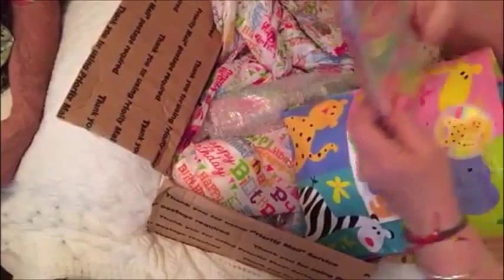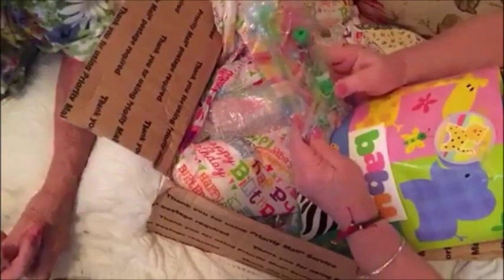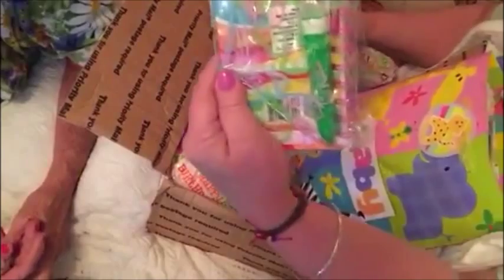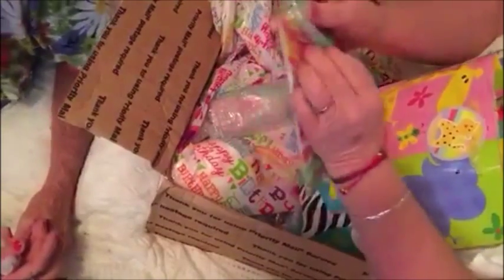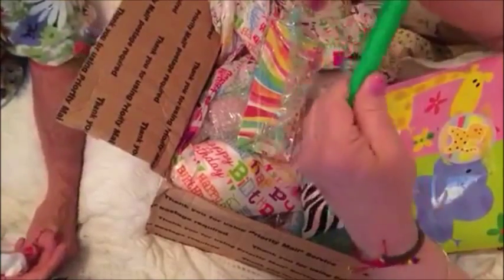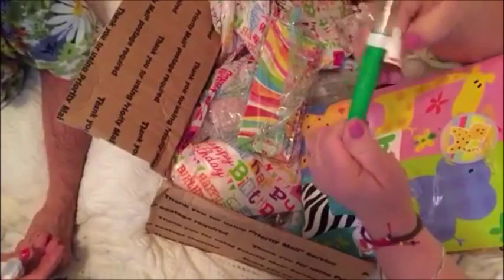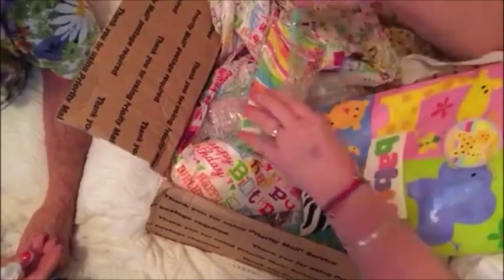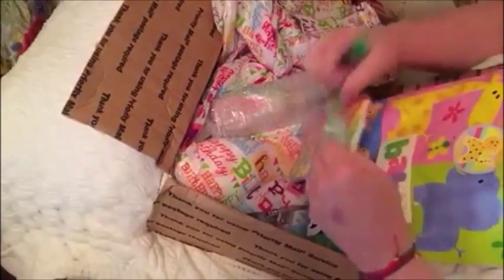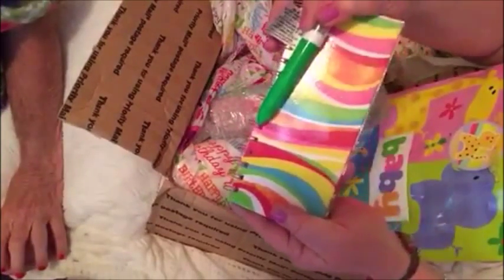Oh my goodness, she told me she was going to send this — she knows I like to doodle! And it's five pins — five colored pins — oh that's fruity, more than five actually, a lot of colored pins. I can't tell how many.